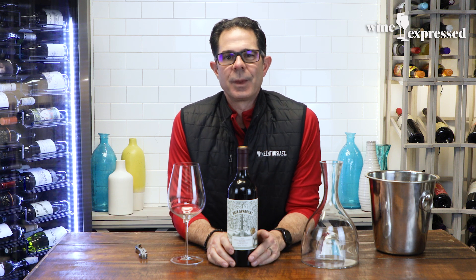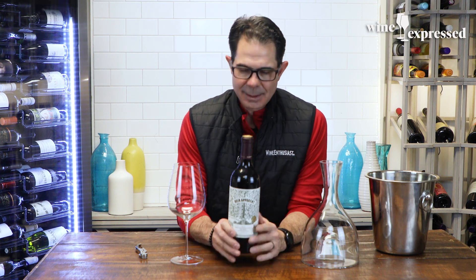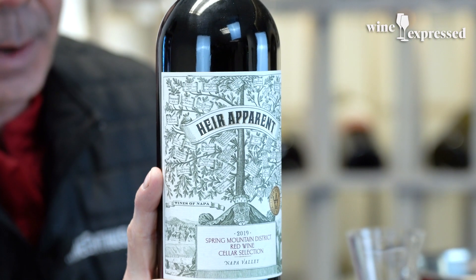What's up, everybody? It is Marshall here with another Wine Express tasting, and not just another Wine Express tasting — we got Air Apparent in the house.